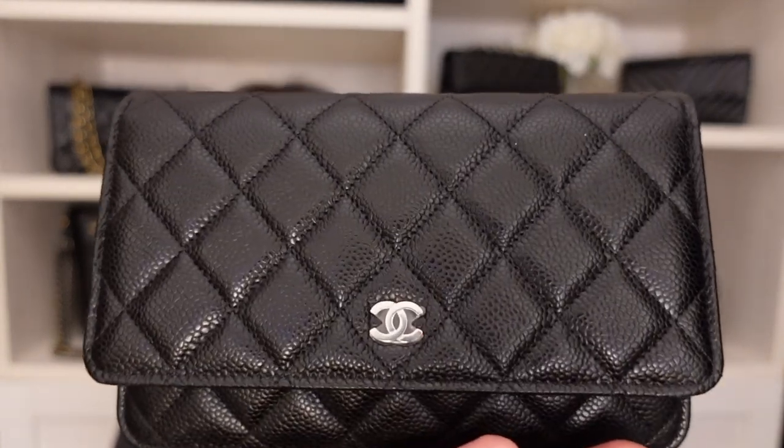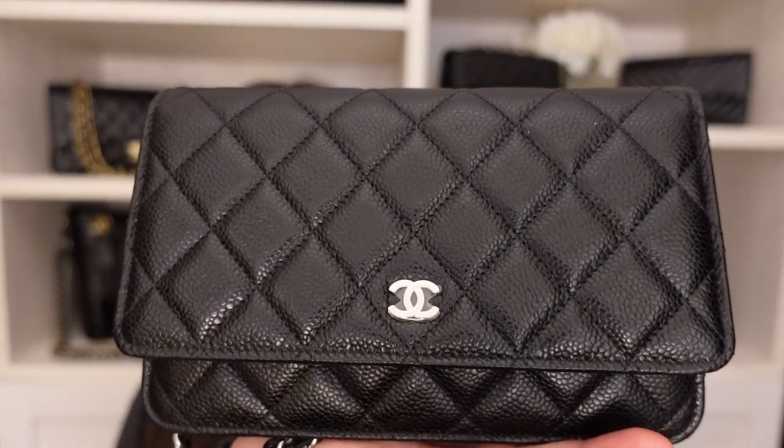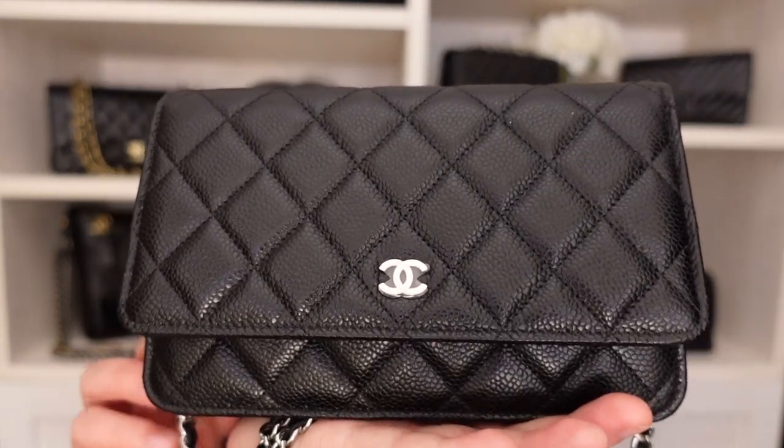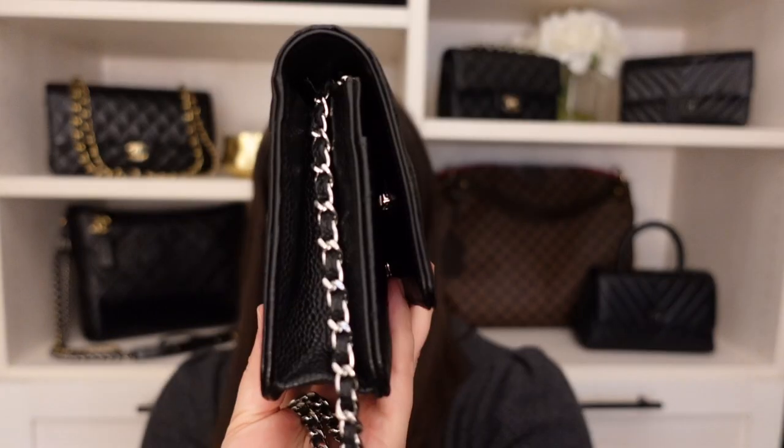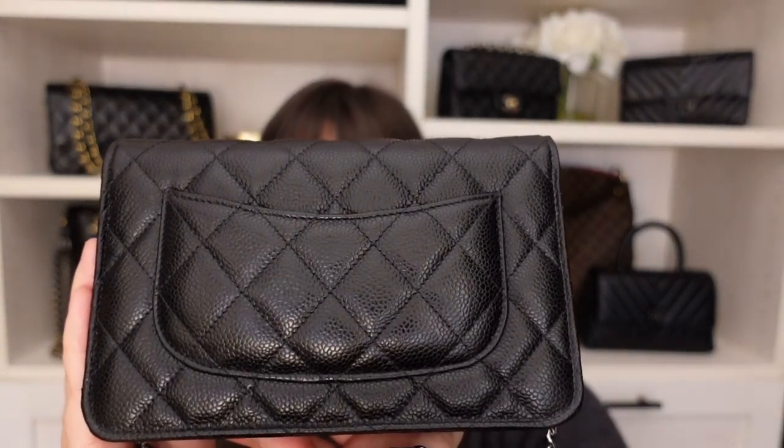Looking at the wallet on chain from Chanel — this is in the black caviar leather with silver hardware. You can see the CC on the front, the sides, and on the back this one does have the Mona Lisa pocket.